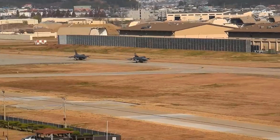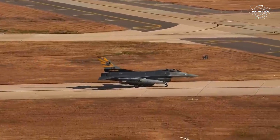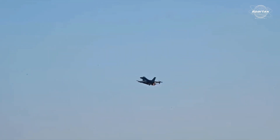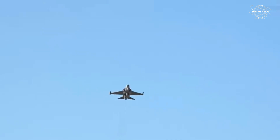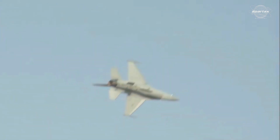The 480th Fighter Squadron, stationed at Spangdahlem Air Base in Germany, is the source of the USAF F-16CJ Block 50 that was shipped to the Middle East. In 1992, the F-16CJ Block 50 made its first flight. It is an F-16 version designed for SEAD operations.